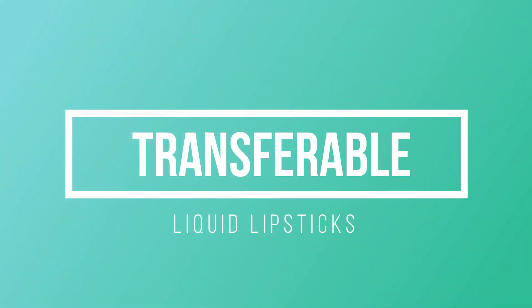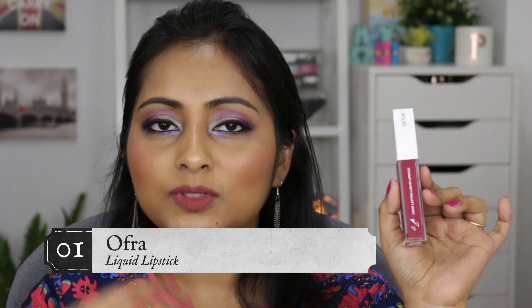Those were all the transfer-proof formulas. I'll list every liquid lipstick formula I've tried — about 40 to 41 in total — in the description box below. Now moving on to my favorite kind: liquid lipsticks that transfer a little but are super comfortable to wear. First and foremost, my all-time favorite is the OFRA liquid lipsticks. I've spoken about these many times on my channel over the past two and a half to three years. Super comfortable, transfers a bit, but very long-wearing.